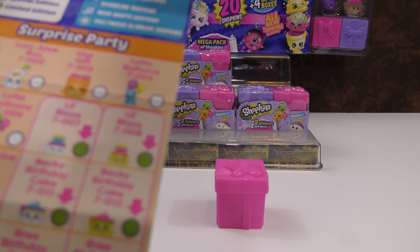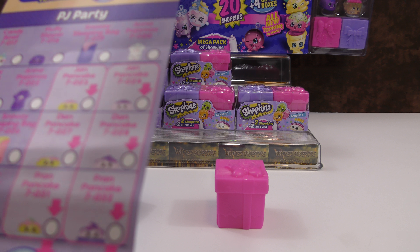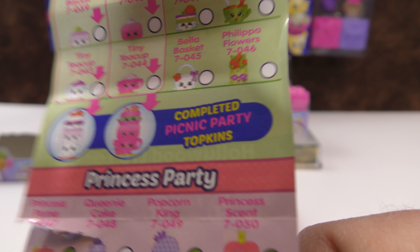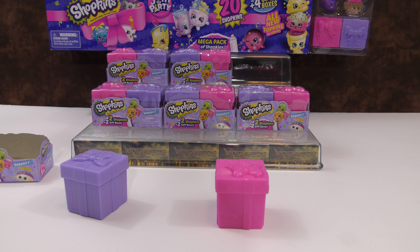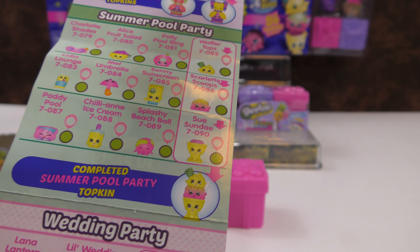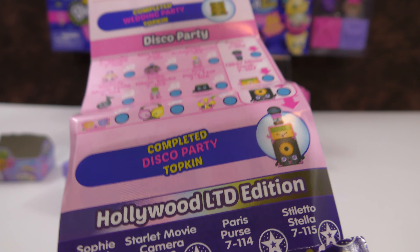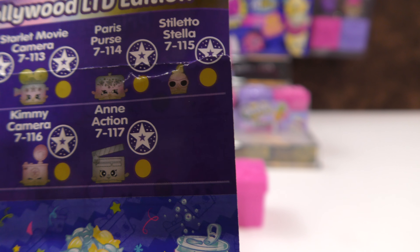On the checklist we have a surprise party, a PJ party, a picnic party, a princess party, a fancy dress party, a summer pool party, a wedding party, a disco party, and then right here we have the Hollywood limited edition. Those look really, really cool.